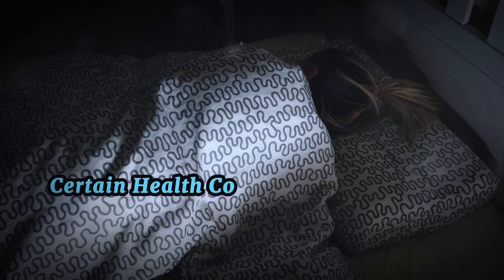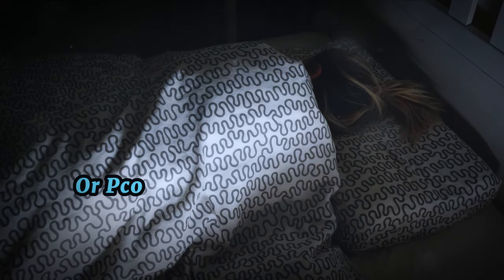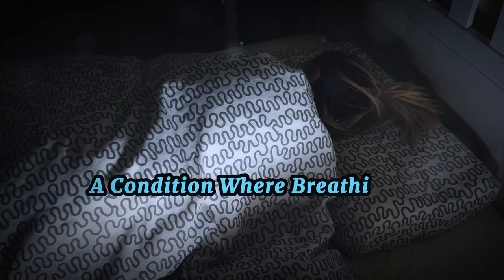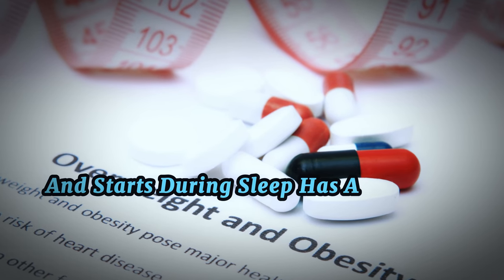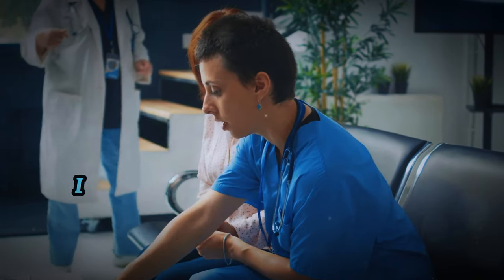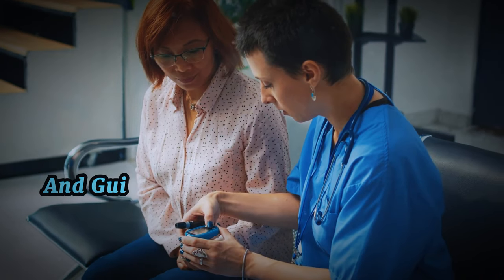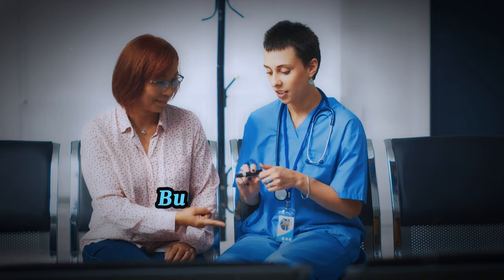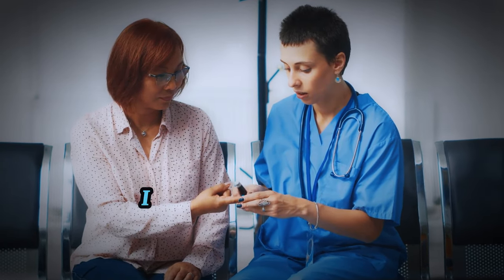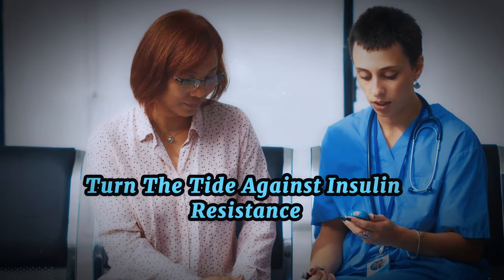Finally, certain health conditions can act as risk factors. For instance, polycystic ovary syndrome, or PCOS, is often associated with insulin resistance. Sleep apnea, a condition where breathing repeatedly stops and starts during sleep, has also been linked to increased insulin resistance. If you identify with several of these risk factors, it's advisable to consult with a healthcare professional. They can help you assess your risk and guide you on the necessary steps to manage it. But don't worry — there are ways to improve insulin sensitivity and reduce your risk.